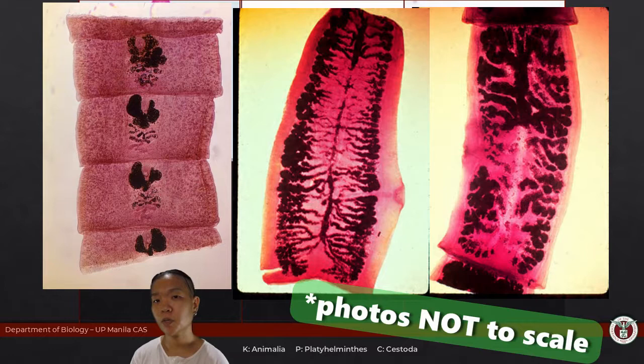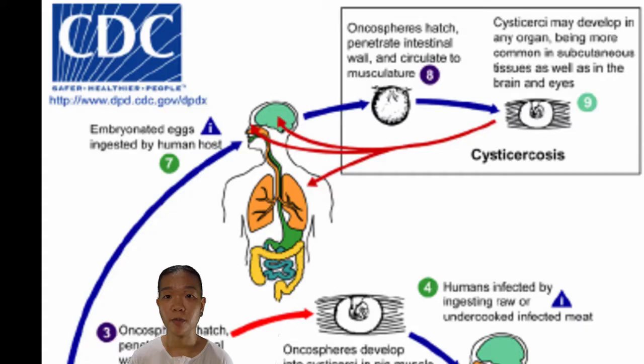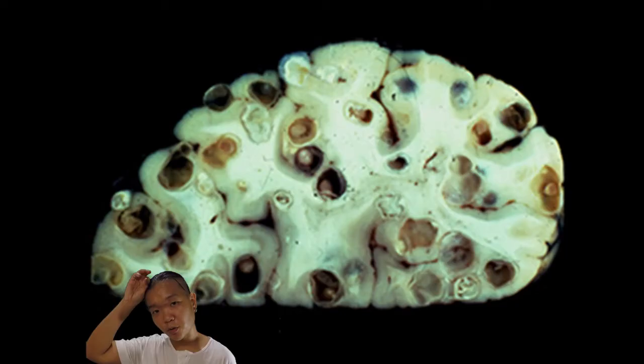Between beef tapeworm and pork tapeworm, which one is deadlier? The pork tapeworm. You could die from pork tapeworm — it can migrate to your brain and form a cyst there. Then you're going to have some brain complications and potentially die.